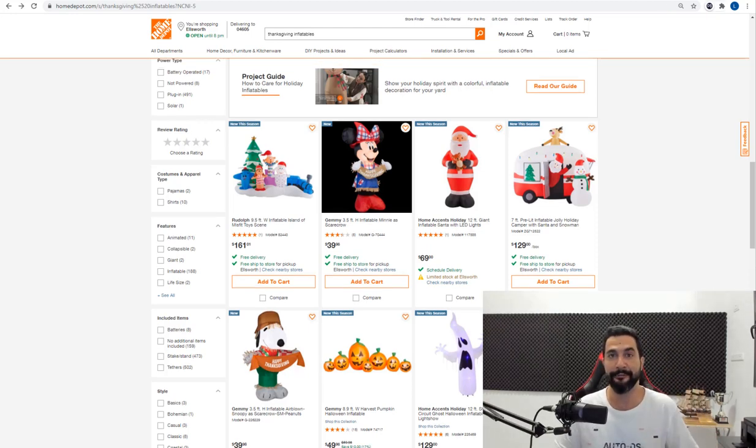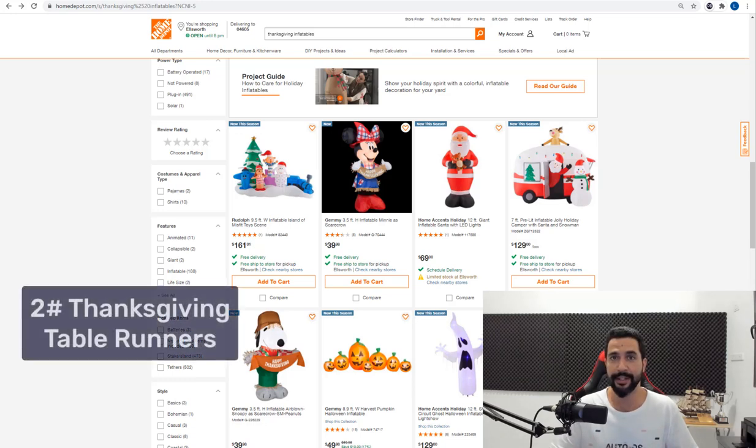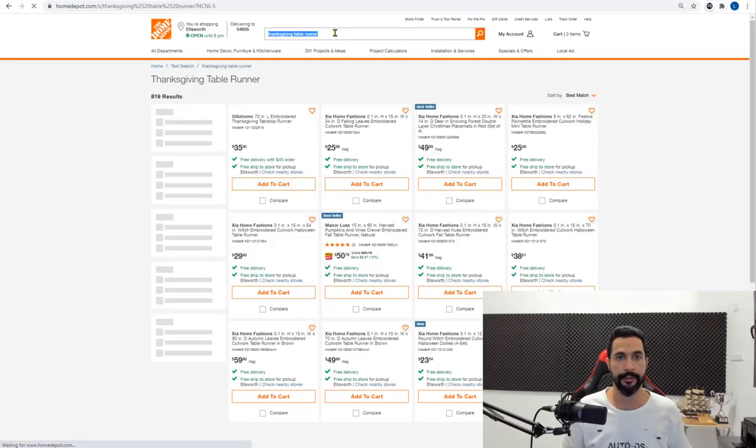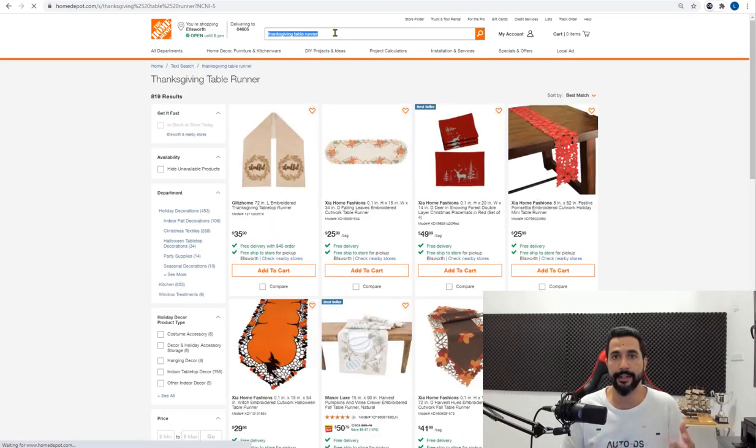The second product idea for your dropshipping stores this Thanksgiving is Thanksgiving table runners. Table runners are long decorative fabrics that you put on tables — it's better to show than explain. They're very decorative and people love adding them to their festive tables for Thanksgiving or any other holiday, and right now for Thanksgiving they're very relevant.